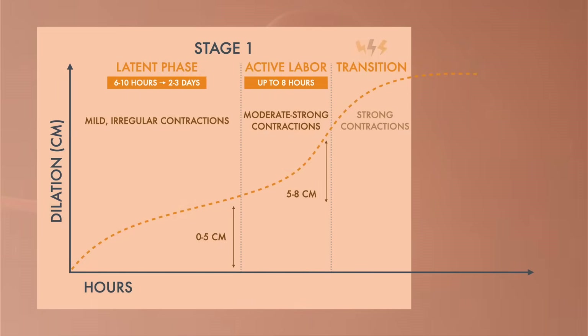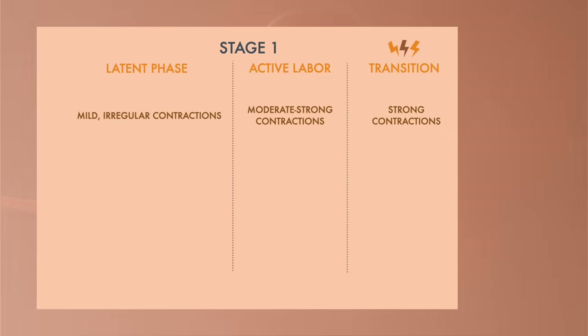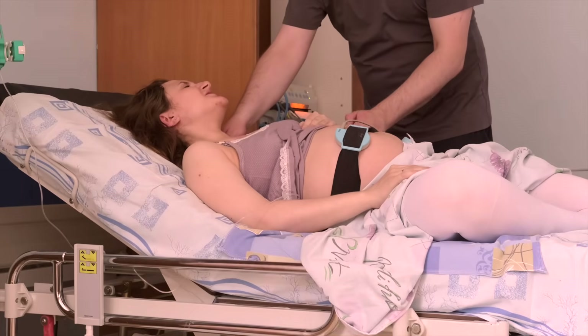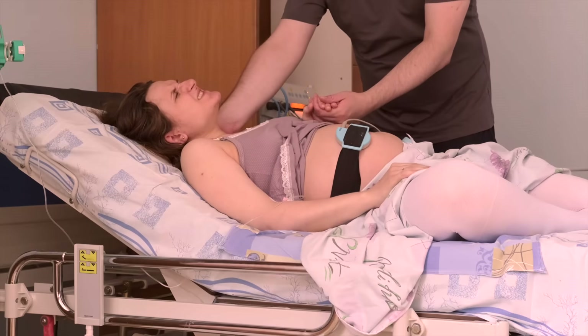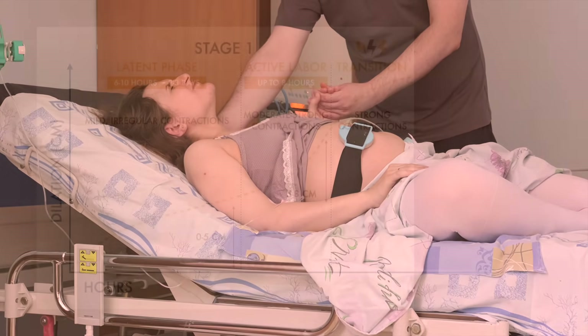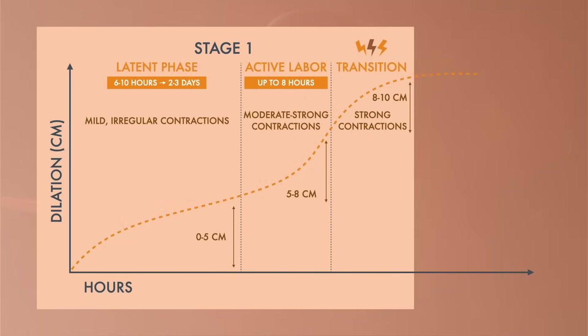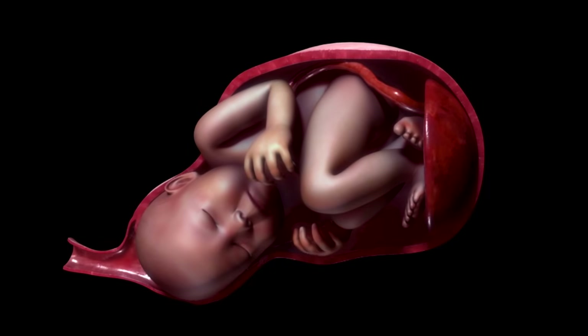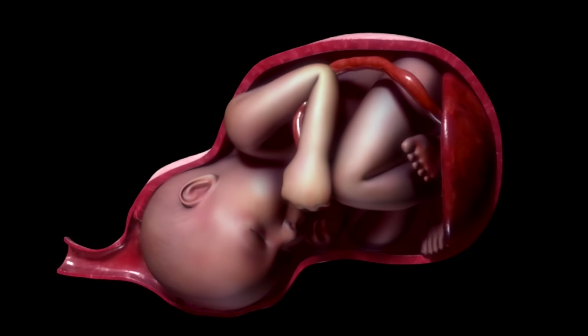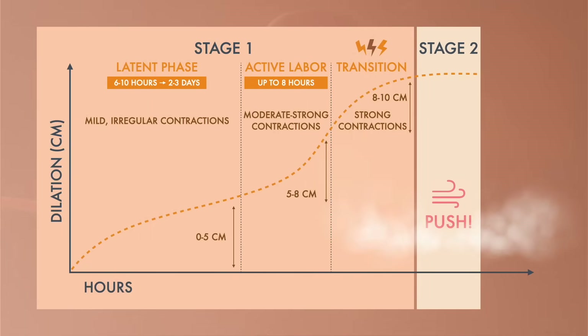The transition phase is the third and most intense phase. You'll experience strong contractions that may come every two minutes, each lasting around 1.5 minutes, with almost no break between them. It's common to experience shaking, shivering, nausea, and vomiting as you transition from the end of the first stage to the beginning of the second. The cervix dilates fully to 10 centimeters and your baby starts to descend into the birth canal. At this point, you may feel pressure in your rectum like you need to have a bowel movement, and you may start to feel the urge to push.